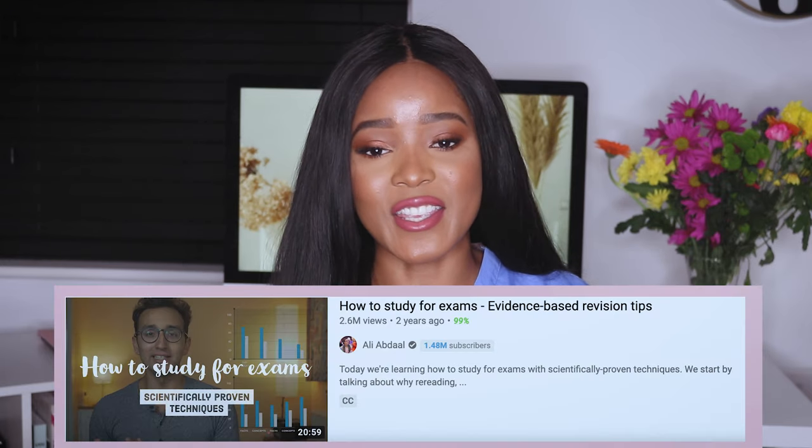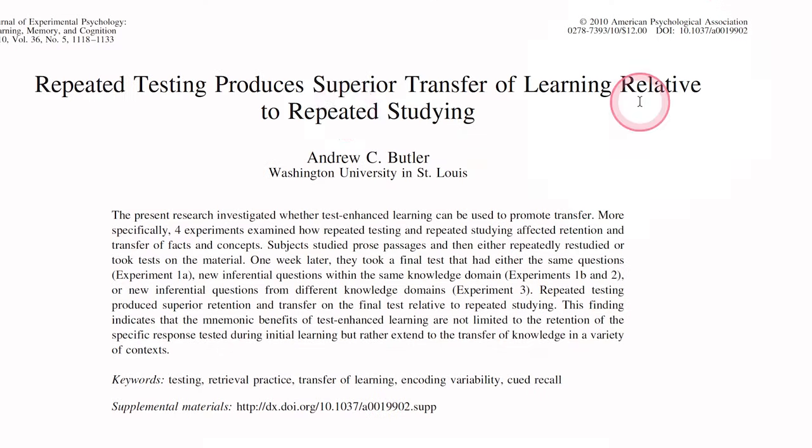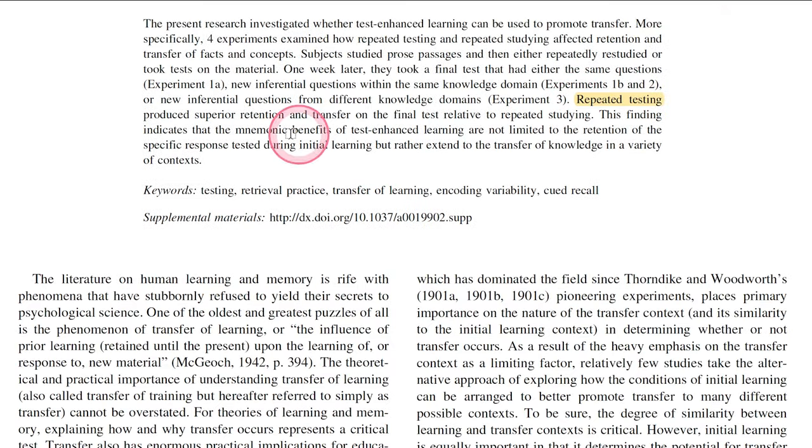I started active recall as a way of studying about two years ago. Before this I knew nothing about this study method. I watched a video from Ali Abdaal, who's amazing on YouTube, and he was talking about how his friend in medical school would get a first in all of his exams. I realized that active recall is actually the number one proven, evidence-based way of studying — it far surpasses any other kind of studying and is proven to be the best way of recalling information.